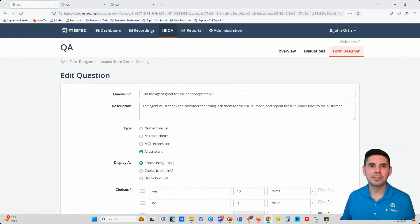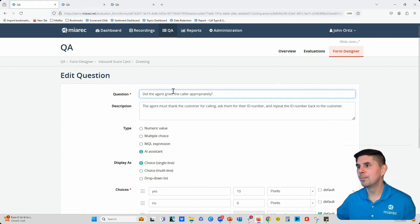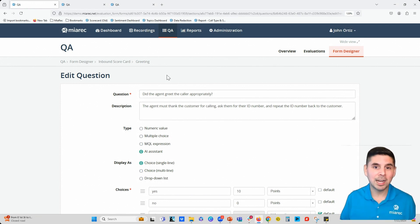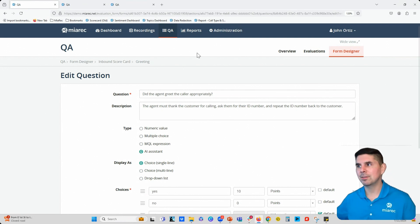In this video, I'm going to give you a quick overview of the additional context window within the Merec application for QA scorecards. From my experience with manual and auto QA, a majority of the questions on everyone's scorecards are subjective in nature. I'll show you what I mean — this question here is a perfect example: 'Did the agent greet the caller appropriately?' It's a fair question, but the AI doesn't know what your definition of appropriately is — it can vary from company to company.